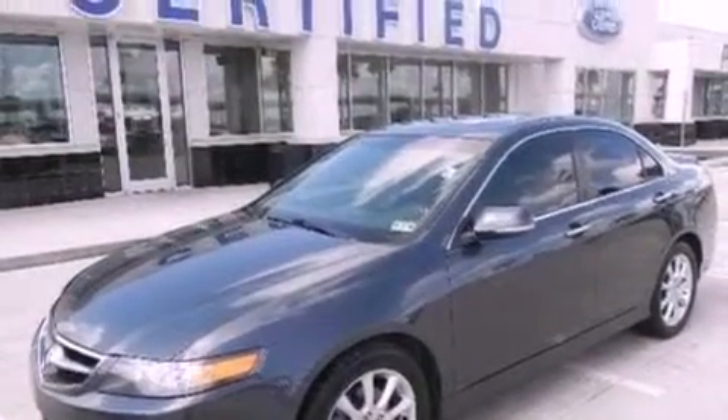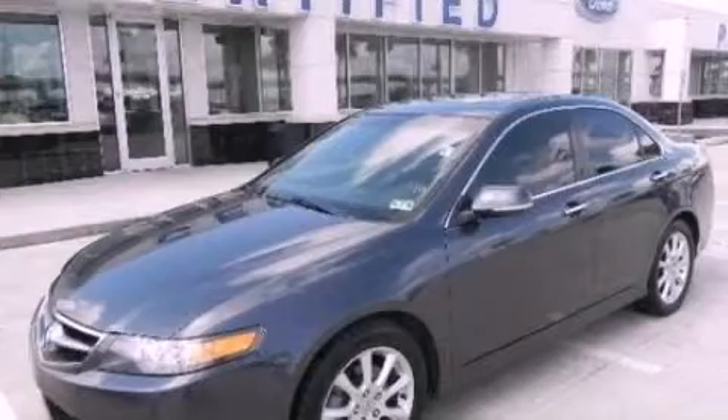Contact us today to schedule your opportunity to see this automobile in person. I hope you enjoyed this video.